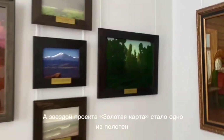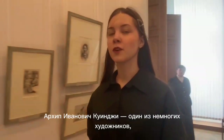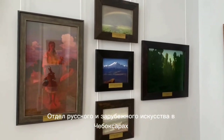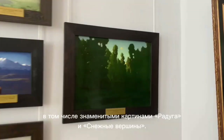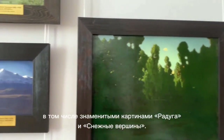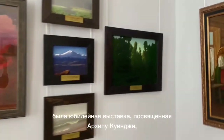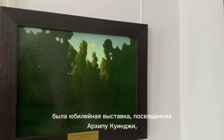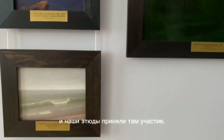The star of this project became one of Arkhip Kuindzhi's works. Kramskoi is one of the few artists who received recognition during his lifetime, and his fine art technique is recognized as a genius. The Foreign Art Department in Cheboksary can boast of five of his paintings, including the famous 'Rainbow' and 'Snowy Peaks.' In 2018, the Tretyakovskaya Gallery held an anniversary exhibition dedicated to Arkhip Kuindzhi, and pieces from our museum participated in it.